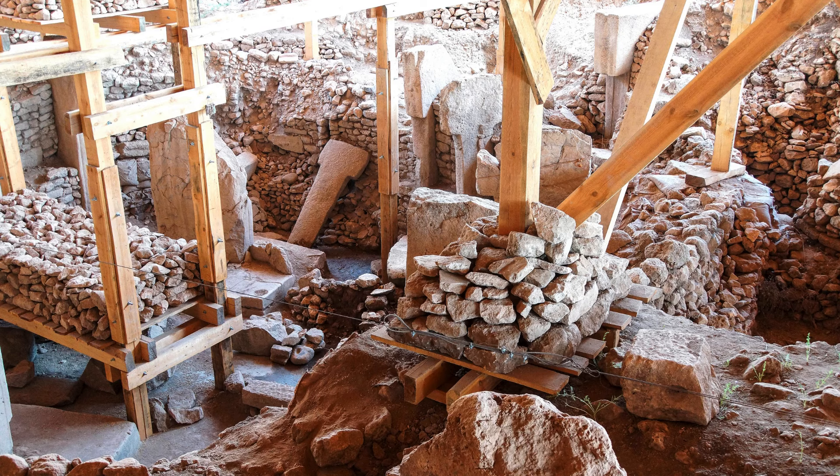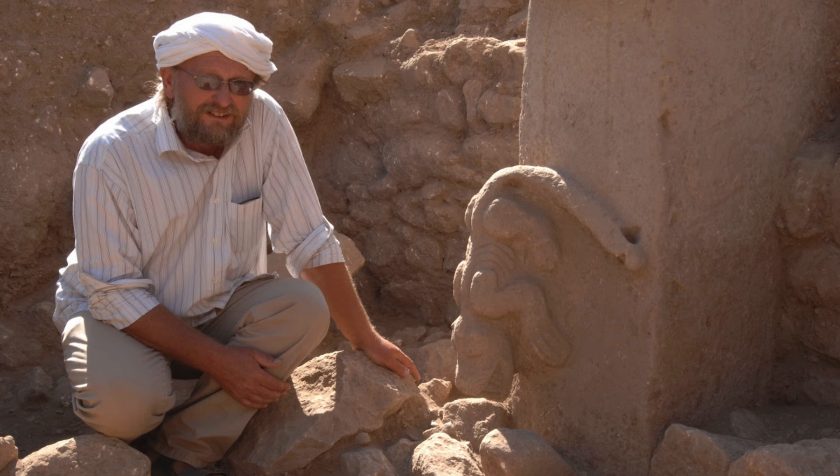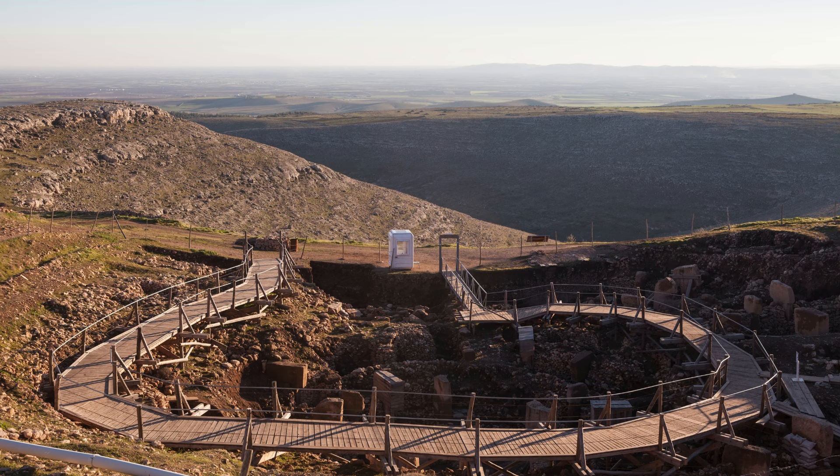I'm your host, and in today's video we're exploring Göbekli Tepe, a prehistoric temple complex that dates back over 11,000 years, predating Stonehenge by several millennia. Discovered in the 1960s and excavated in the 1990s by German archaeologist Klaus Schmidt, Göbekli Tepe has stunned researchers with its advanced architectural features and intricate carvings.